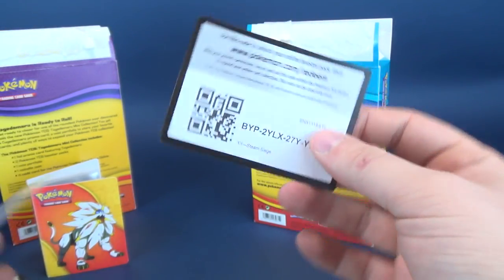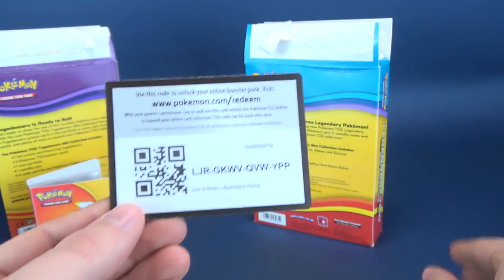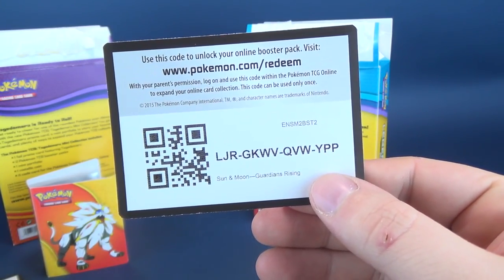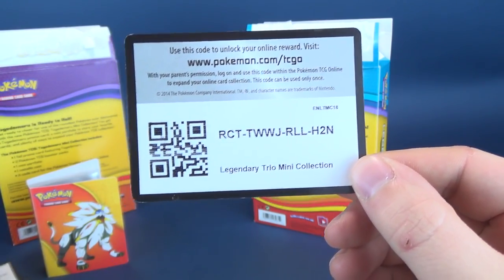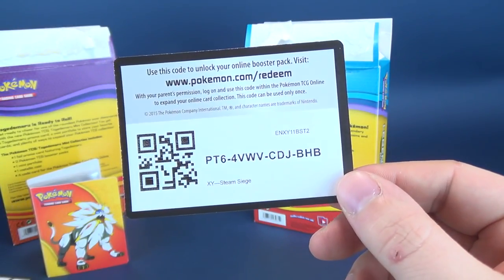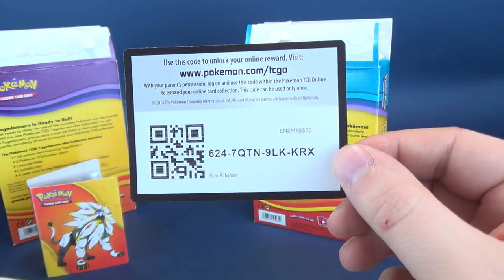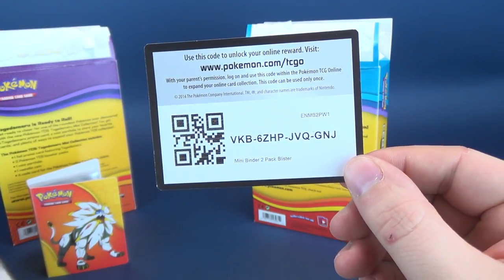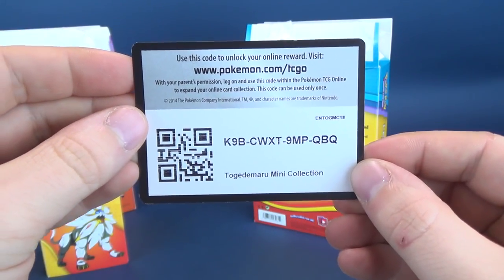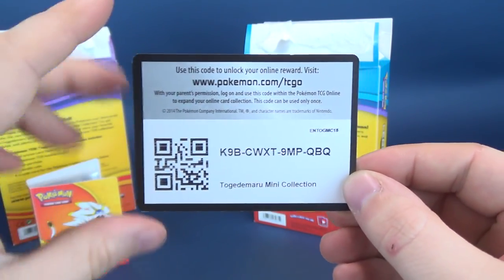We're going to go through all these passcodes again, just in case you missed it the first time. One, two, three, four, five, six, and seven. Seven codes from my home to yours this holiday season.